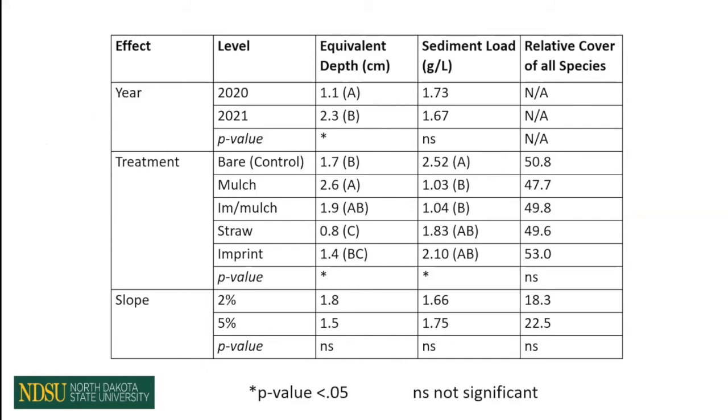Looking at the equivalent depth — that runoff parameter — we can see that the treatments had both a treatment effect and a year effect. I'll split that up on the next slide. For the erosion parameter or sediment load, we also had a treatment effect. For plant establishment, none of our treatments were statistically different from each other. The same was true for our slope parameters, so we ended up combining everything and eliminating slope from our statistical model.